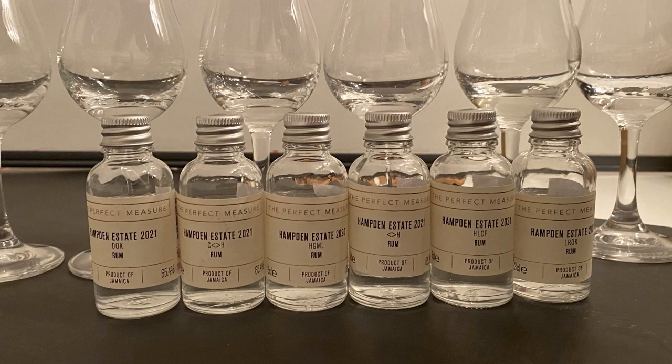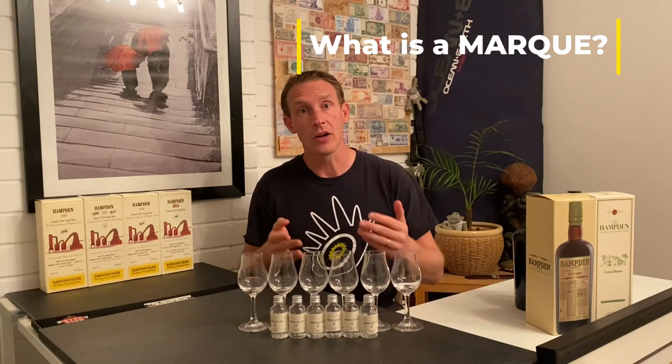So the first question: what is a mark? It's quite simple to see that you have a mark and a load of letters or some shapes next to it, but really the mark is a formula for how they create the rum. This is different for each mark, and at Hampton they have eight marks.